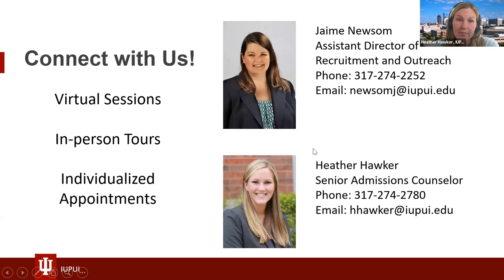We are offering both in-person tours, virtual sessions, and individual appointments via Calendly. We would love to have you on our campus. The best way to feel if IUPUI is the right choice for you is coming to visit. Myself, Heather Hawker, and Jamie Newsome are located in the Chicagoland area and we'd be happy to work with you.